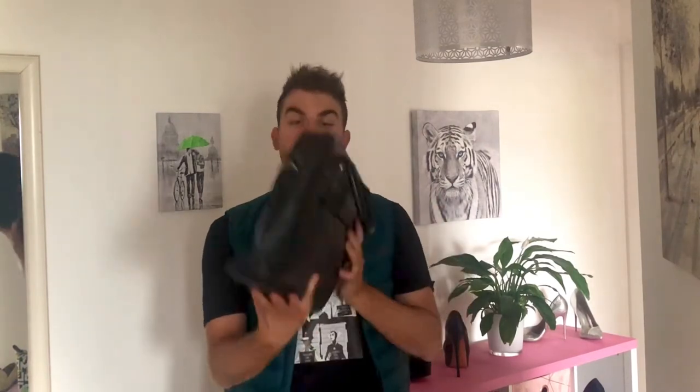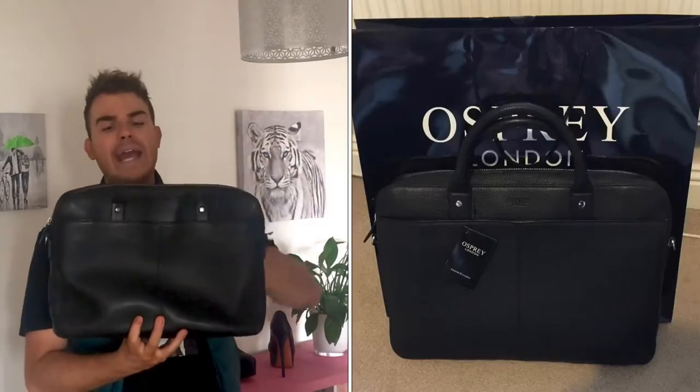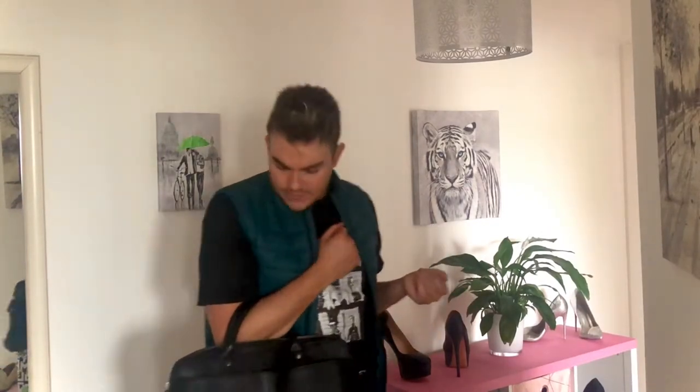Whilst we're on the topic of work bags and briefcases, my first really beautiful work bag — a pebbled leather Osprey London laptop case. So well thought through: has a strap at the back so you can attach it to a suitcase, a front pocket for essentials you just need to grab, and also comes with a shoulder strap. I used this for a good three years. It's travelled the world with me, held up incredibly well. Just give it a polish every now and then to keep it in lovely condition. Beautiful item from Osprey London.